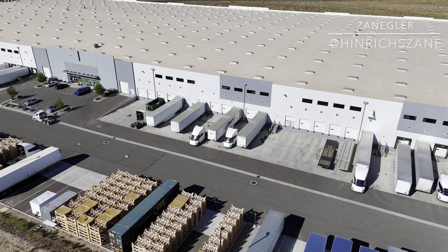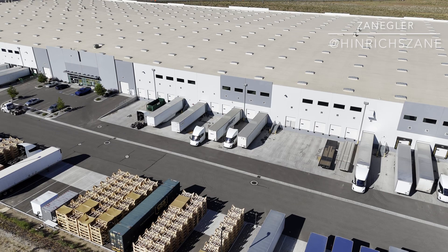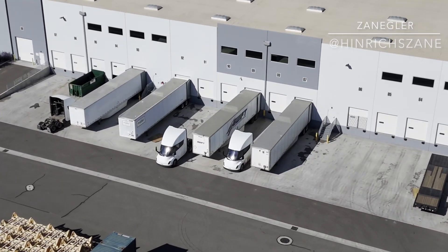Welcome back to the Tesla Semi Stalker channel. I hope you enjoyed that intro with the Tesla Semi going up the Donner Pass grade.